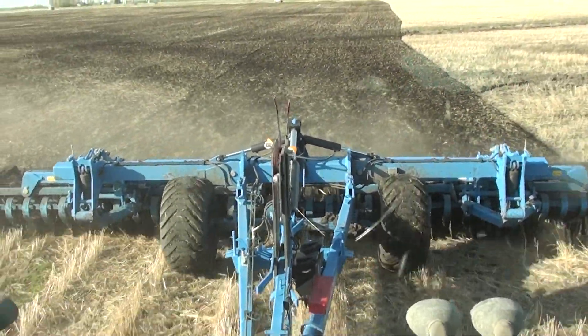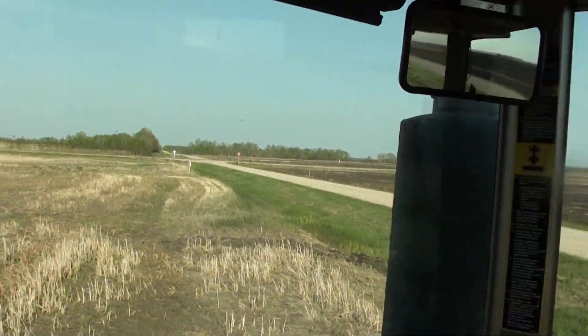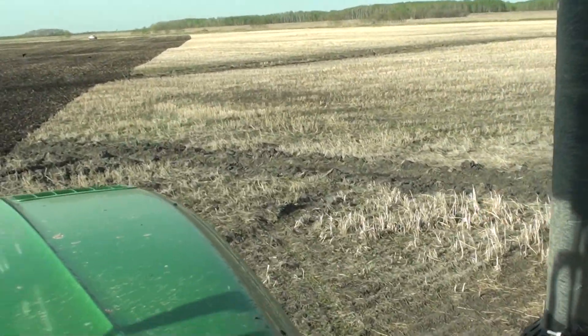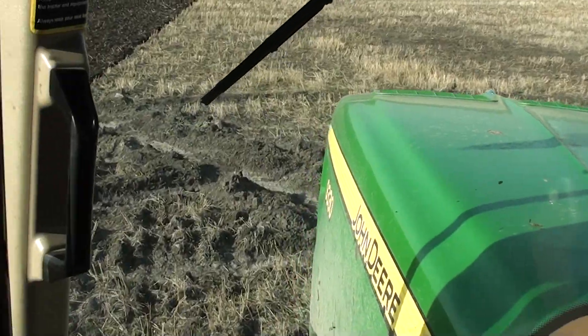We'll just have a quick look — this hole is just a bad little corner here. You can tell there's all kinds of ruts; it was just a wet area. You can see where they trenched out a bunch of water from last year. Like I said, those are probably 12 to 18 inches deep.